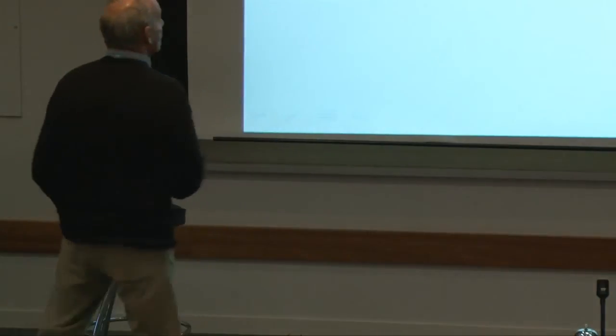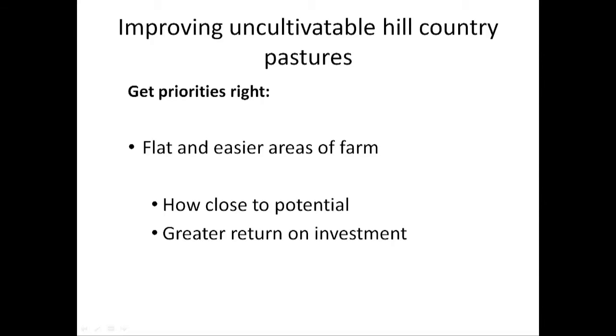If we look at improving our uncultivatable hill country pastures, we've got to get our priorities right. All hill country farms — certainly the majority that I go on to — have areas of flat or easier land. If you're one of those farmers you need to ask yourself: is my easy land producing to its potential? It is by far and away the easiest to get up to potential and you're going to get the best return on it. Make sure that flat and easy rolling country is performing to potential.